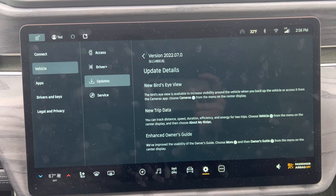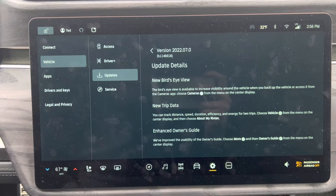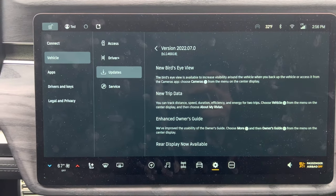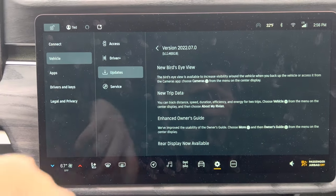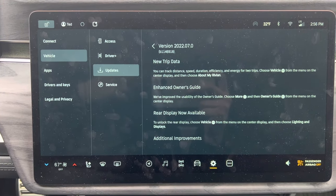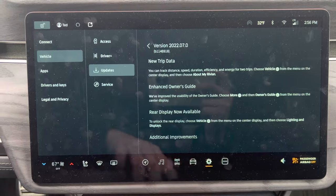What's going on guys, Ted here with a new video going over 2022.7 — the big update. The headline features are the new bird's eye view, which is actually a 360 cam, the best implementation I've seen in any car so far — stitched together really nicely. There's also new trip data, which is like the trip option in the sub-menu of a Tesla, and an enhanced owner's guide that they've put right in the dock, better organized.